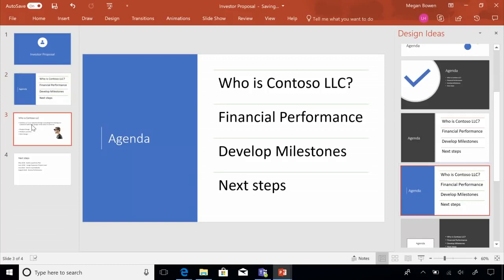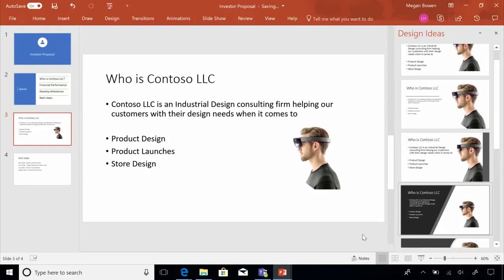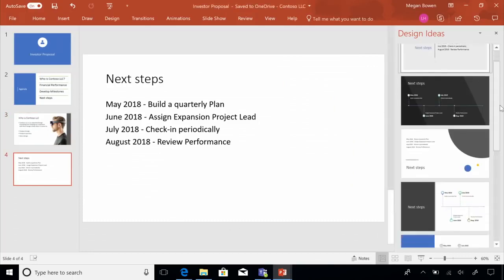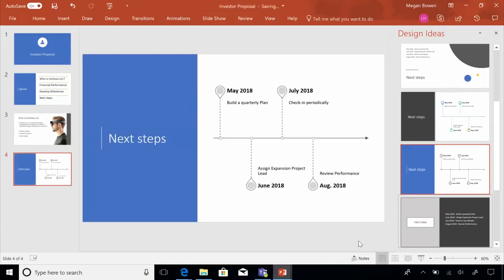As you can see, within minutes Megan is starting to build a very professional slide deck. Here you see a slide with both content and an image — PowerPoint immediately makes the image the focus of the slide. PowerPoint also recognizes timelines and milestones automatically and creates a slide chronologically. PowerPoint's intelligent services, especially Design Ideas, has saved Megan a lot of time and left her with a professional-looking deck that she can now share with her team to work on together.